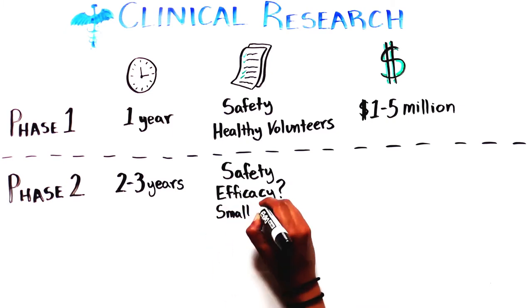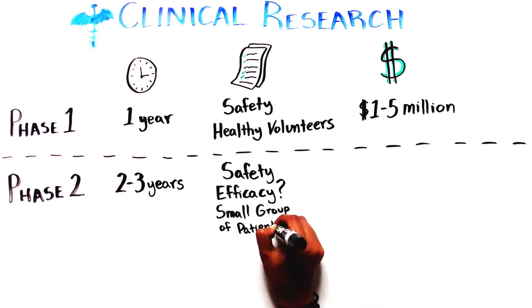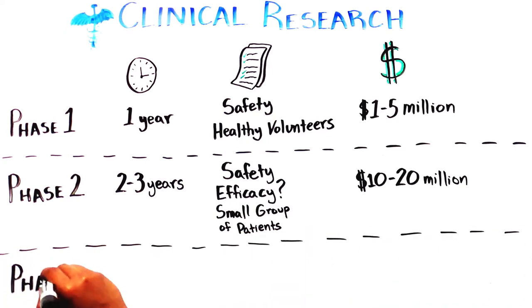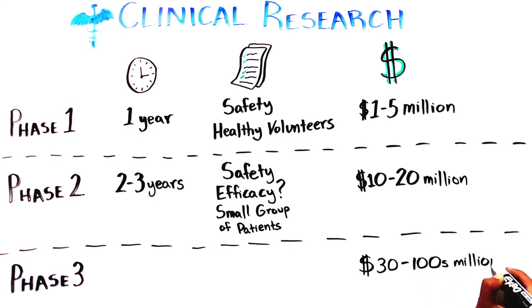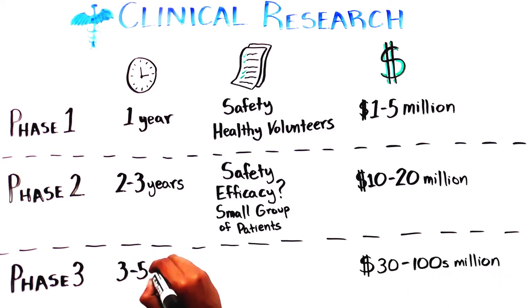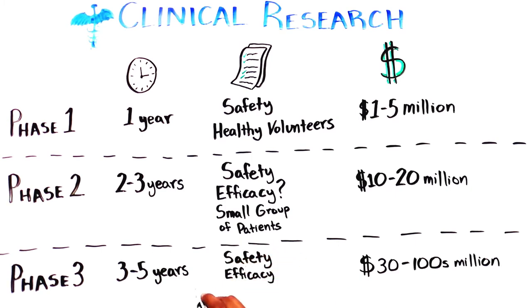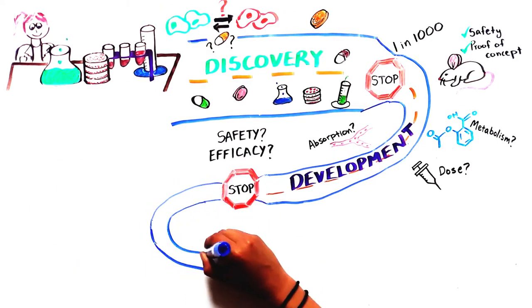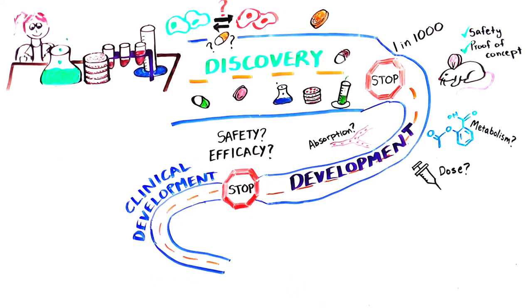Phase 2 clinical trials take 2 to 3 years, test the safety and potential efficacy of the medicine in a small group of patients, and cost about 10 to 20 million dollars. Phase 3 clinical trials are the most time-consuming and expensive, costing hundreds of millions of dollars. They take 3 to 5 years and assess the safety and efficacy of the medicine in hundreds or thousands of patients. Sometimes multiple trials are needed to test a single compound.